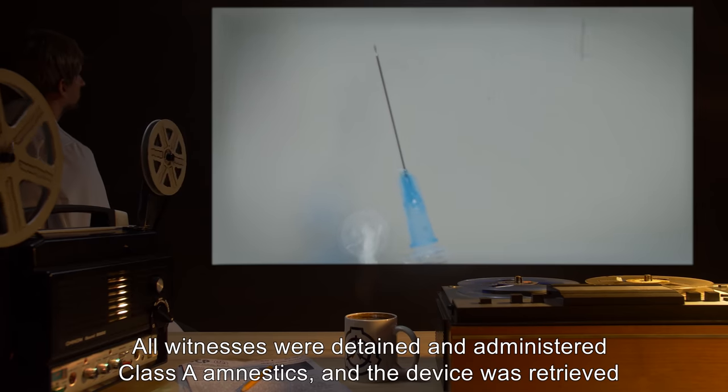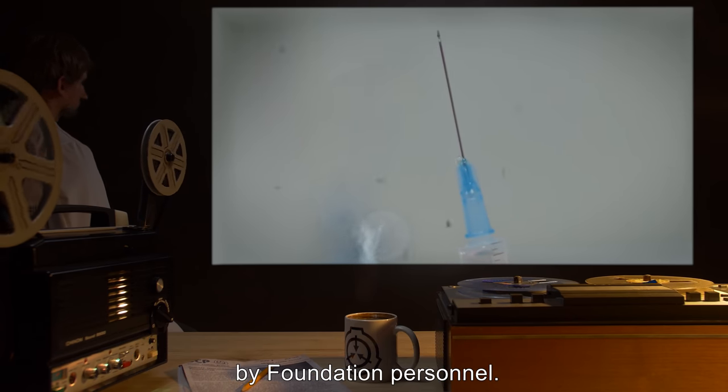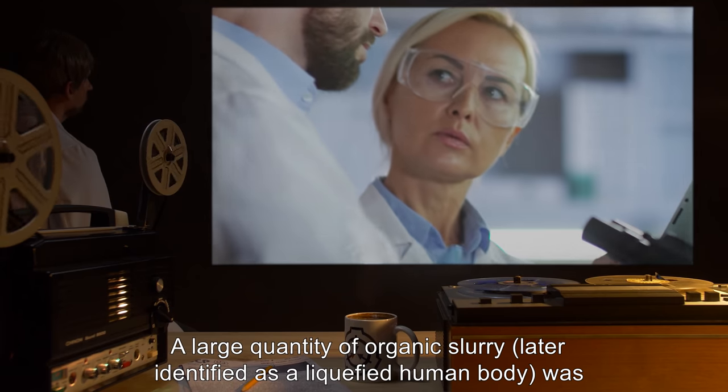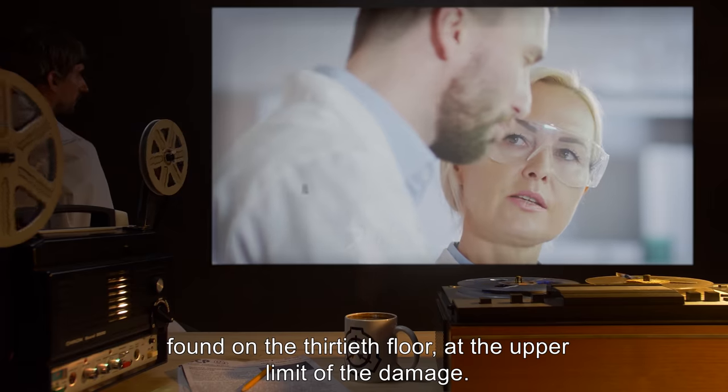All witnesses were detained and administered Class A amnestics, and the device was retrieved by Foundation personnel. A large quantity of organic slurry, later identified as a liquefied human body, was found on the 30th floor at the upper limit of the damage.